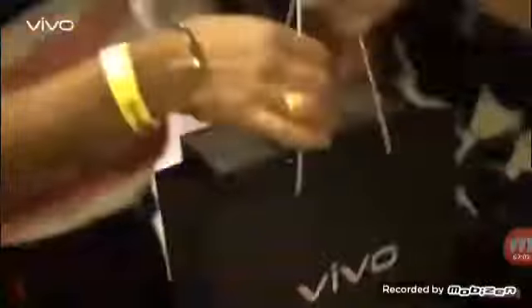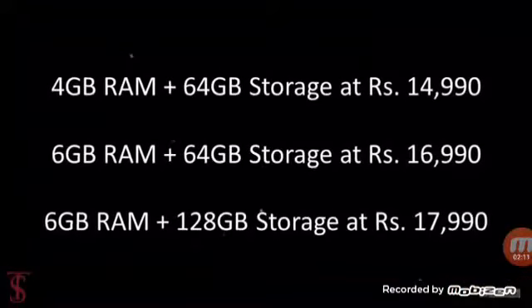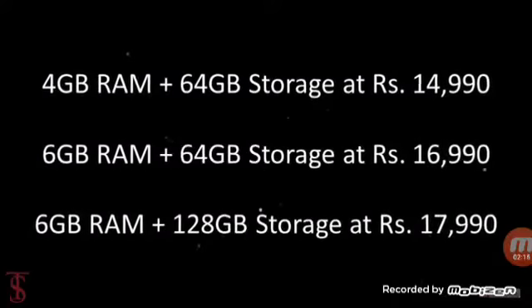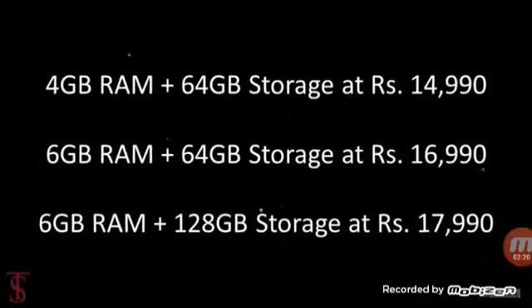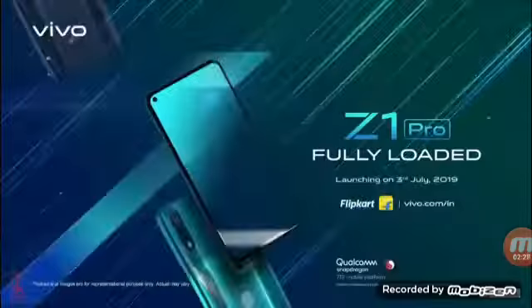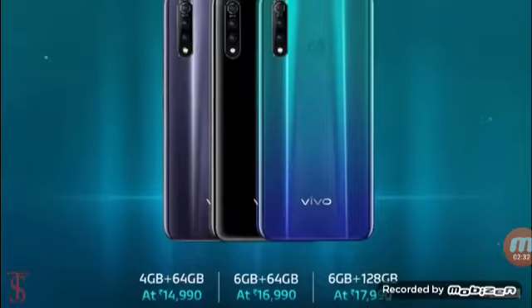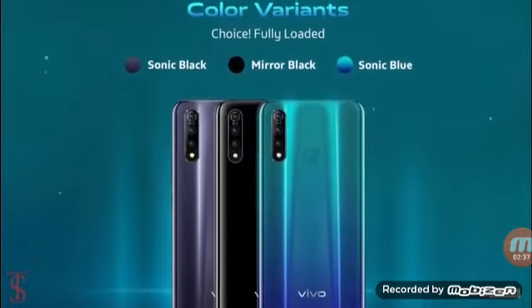Talking about the pricing and availability, the Vivo Z1 Pro in India is priced at Rs. 14,990 for the 4 GB RAM plus 64 GB storage model, Rs. 16,990 for the 6 GB RAM plus 64 GB storage variant, and Rs. 17,990 for the 6 GB RAM plus 128 GB storage variant. The smartphone will go on sale starting from July 11th in India via e-commerce site Flipkart and Vivo's e-store website. The device will be available in Sonic Black, Sonic Blue, and Mirror Black color options.